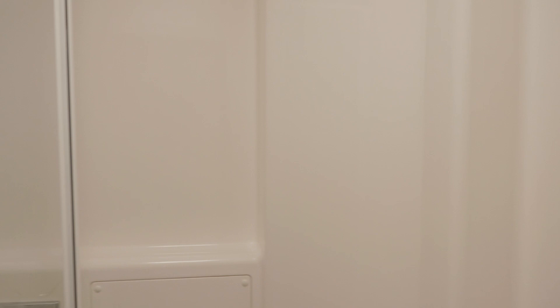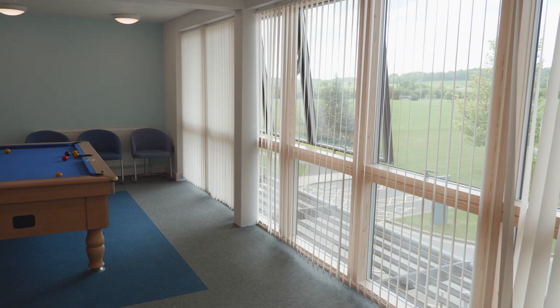Should we go and take a look at one of the games rooms upstairs? This is one of the games rooms at Westminster Hall — there are a few communal areas like this around and you're really welcome to use them should you live here.